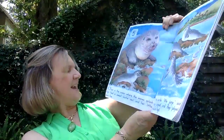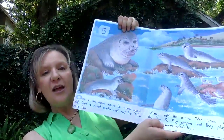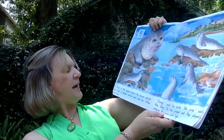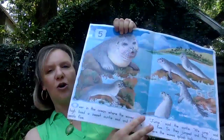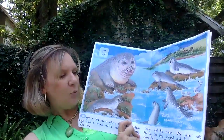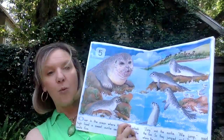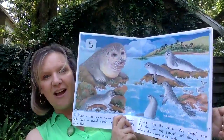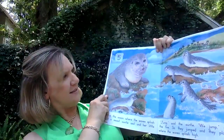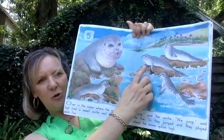That's right, it is the seals. Over in the ocean, where the waves flash high. Look at all the waves splashing on the rocks, and here's the auntie seal and the little seal pups.